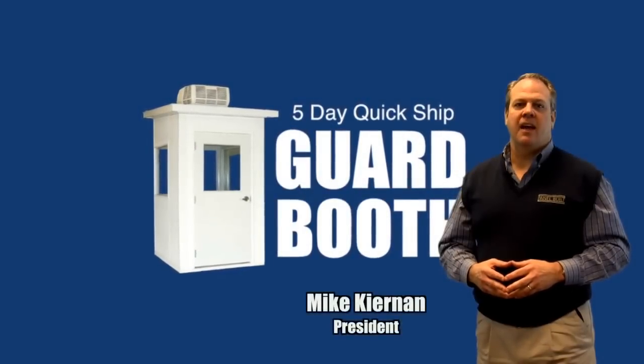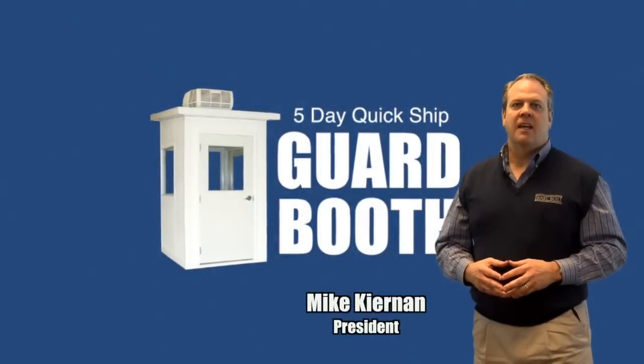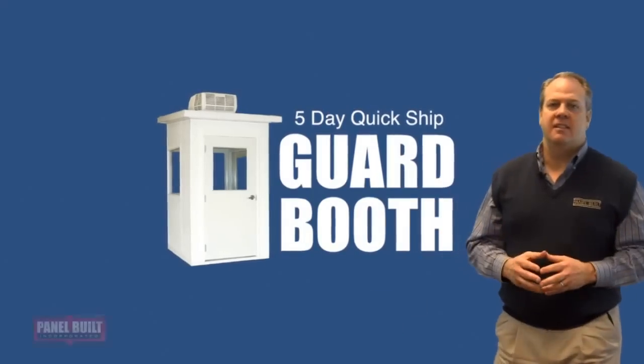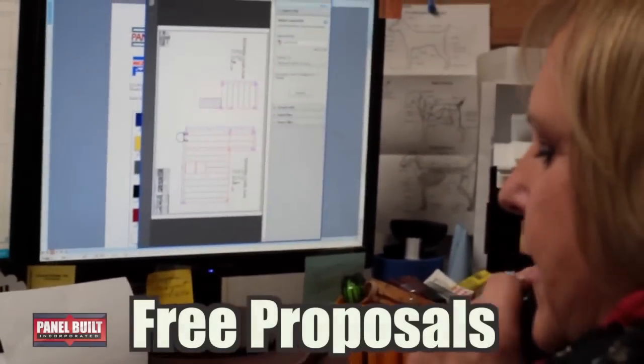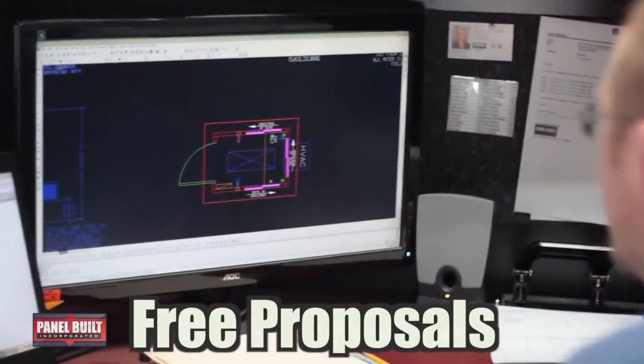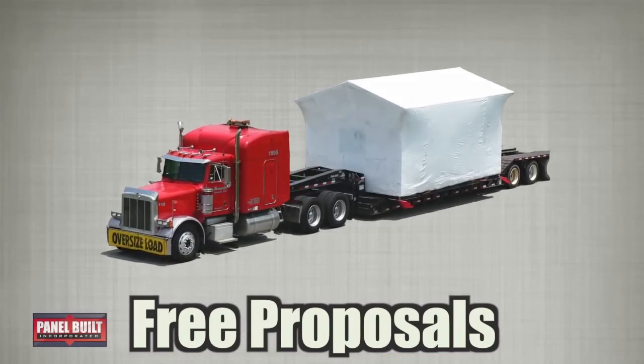At PanelBuilt, we pride ourselves on outstanding customer service, and it's been the foundation of our continued success. From getting a live voice on the phone, to turning around the fastest free proposals, to engineering design of our structures, to shipping the final building.